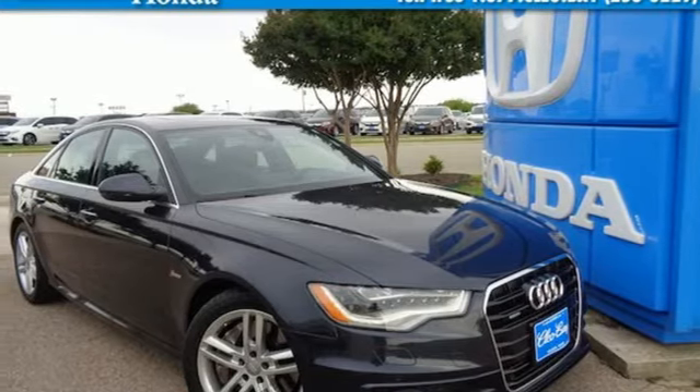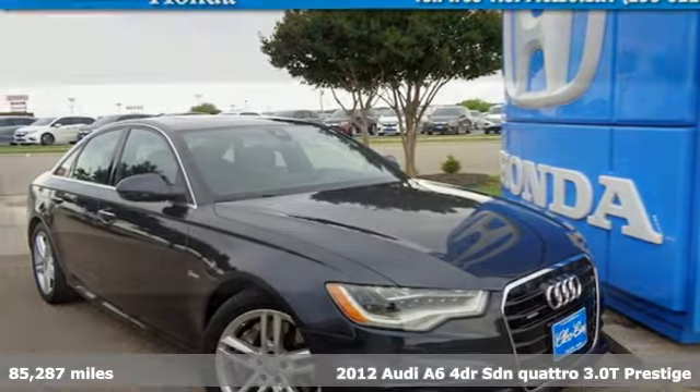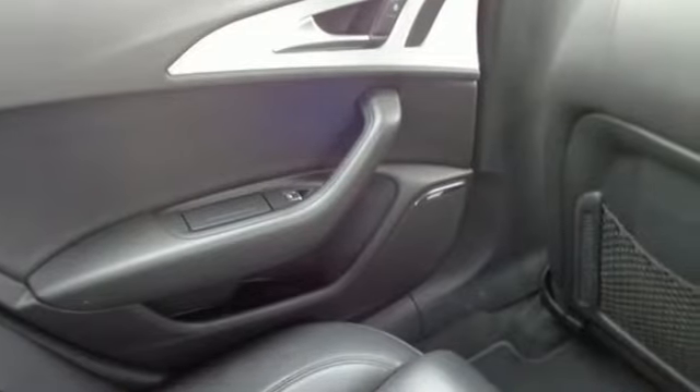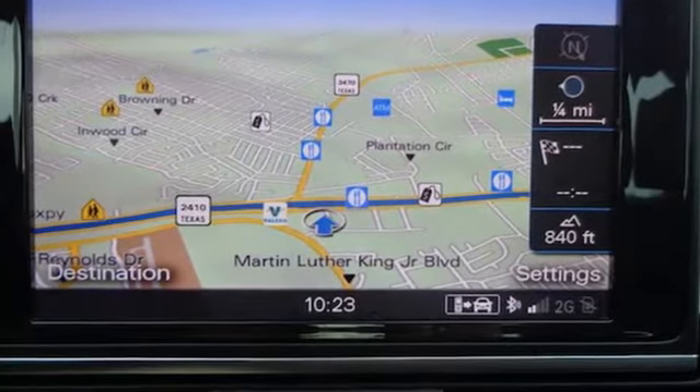Here's a 2012 Audi A6. Embrace this sedan and all its features. It comes standard with cruise control, an automatically dimming rearview mirror, power moonroof, rain-sensing wipers and climate control.